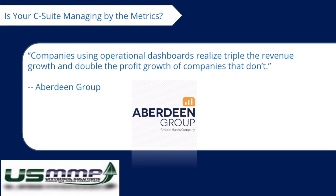Companies using operational dashboards realize triple the revenue growth and double the profit growth of companies that don't. — Aberdeen Group.